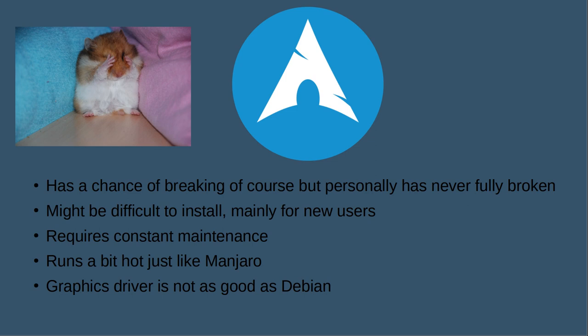Arch requires constant maintenance — you have to update regularly, maybe every two weeks, though don't quote me on that. Personally I like updates; I like opening the terminal and typing 'pacman -Syu' or running yay. I like choosing when I run updates and I hate background updates. But this is a negative if you just want to get the job done and not worry about maintenance.